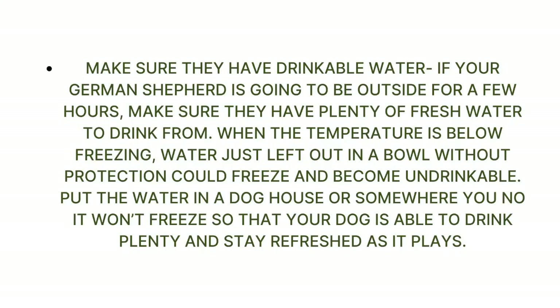Make sure your German Shepherd has drinkable water. If they are going to be outside for a few hours, make sure they have plenty of fresh water to drink from. When the temperature is below freezing, water left out in a bowl without protection could freeze and become undrinkable. Put the water in a dog house or somewhere sheltered so it won't freeze and your dog can stay refreshed as it plays.